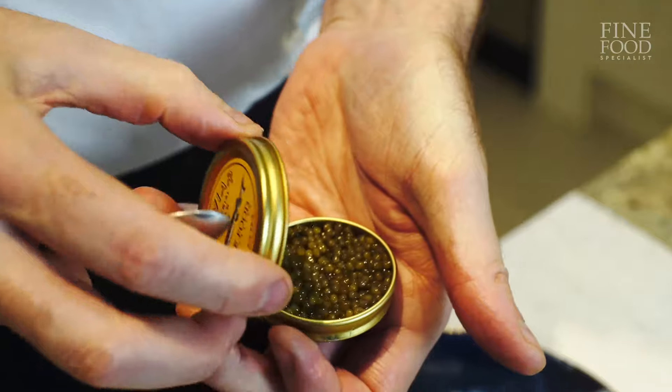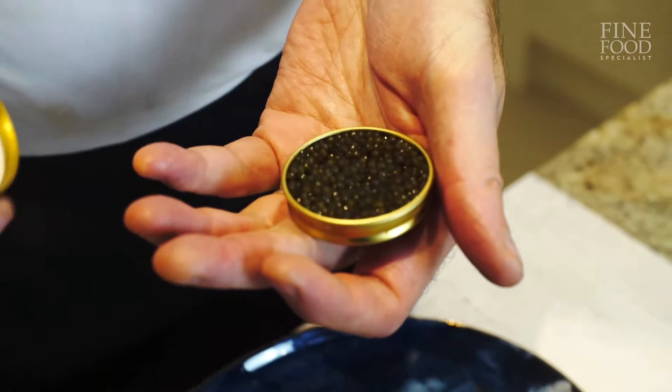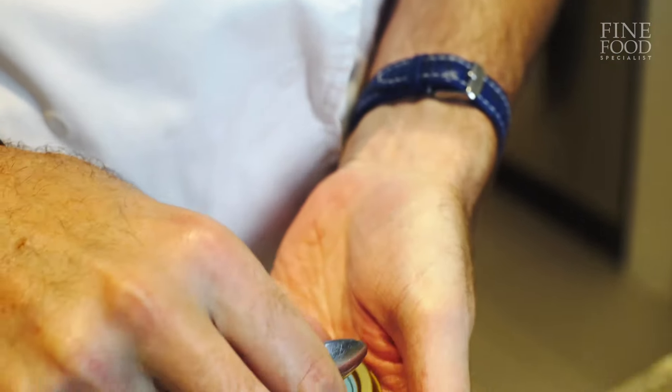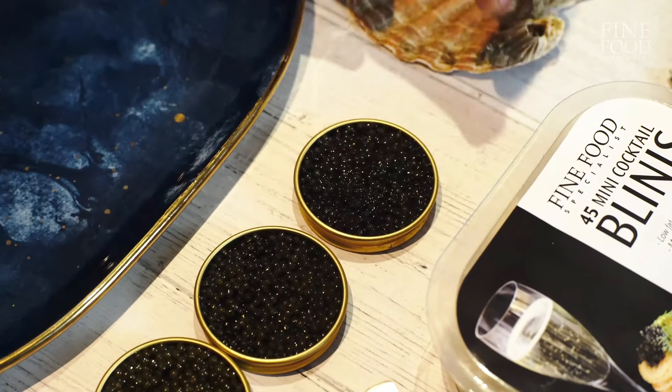Generally, the cost of caviar will vary on the colour and the size of the egg. For example, a beluga sturgeon takes, in the wild, 25 years to mature — in a farm, probably about 15. Now, 15 years to feed an animal that is eating a lot of food — it's costly.